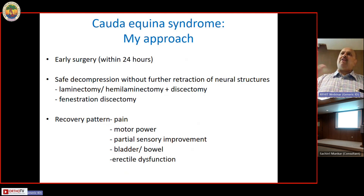Do whatever you can without endangering the neural structures further. In cauda equina syndrome, unless there's a disc clearly coming out on one side where I'll do a fenestration discectomy, if it's a central midline or upper lumbar disc I will do a laminectomy with discectomy. Patients with cauda equina syndrome do not respond as well as a regular disc prolapse — even the recovery from pain is not as great.